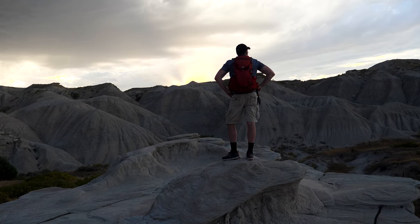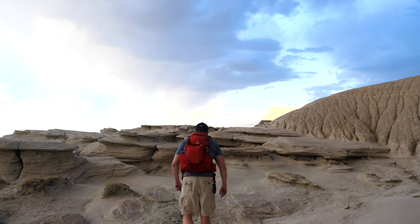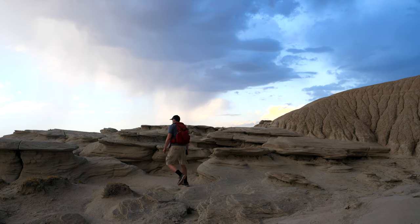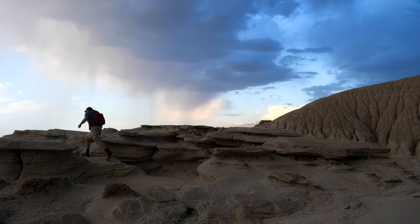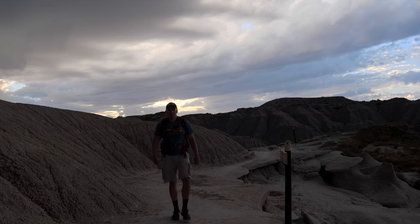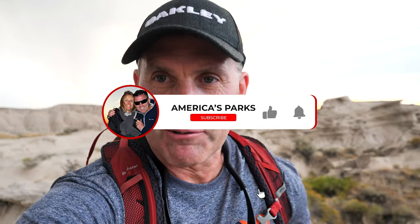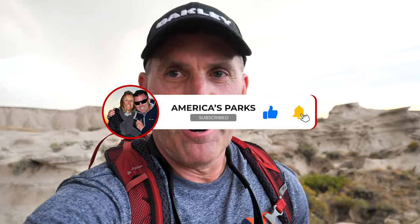And what a super cool way to end the loop trail, up and over the mountain. We're moving quick here — we've got an electrical storm that just moved in. We're signing off. If you haven't done so yet, please subscribe to the channel. And remember, from Oglala Grasslands, always room for you on every national park adventure.